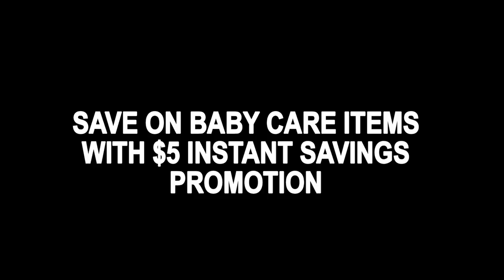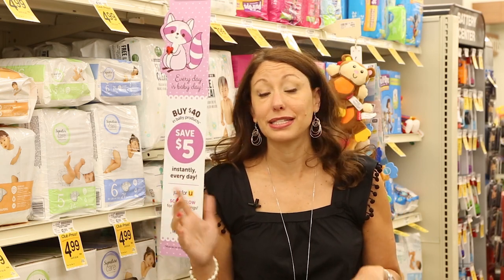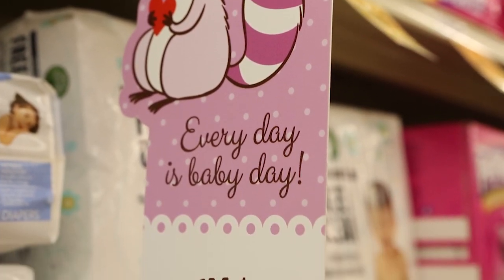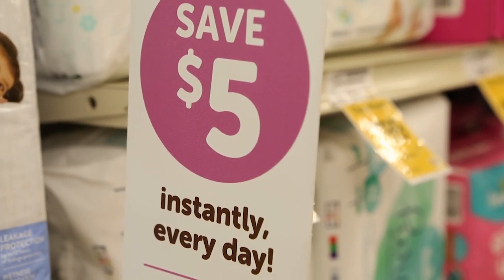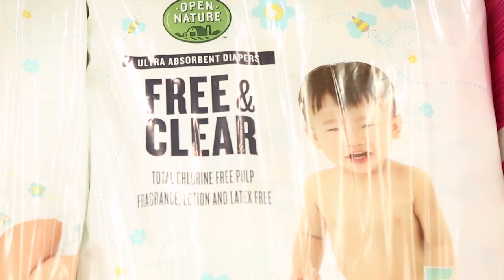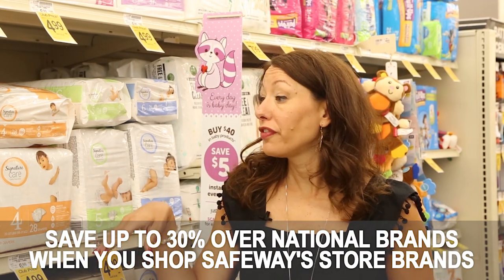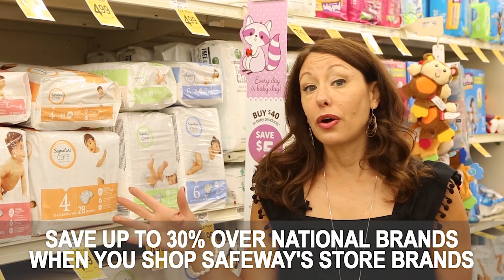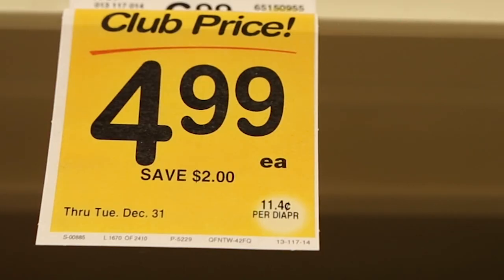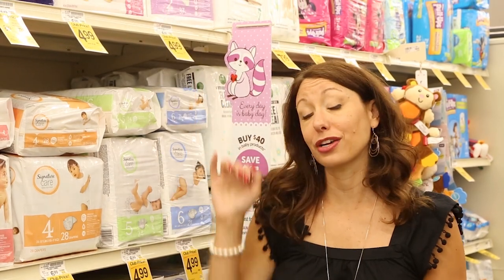If you're a new parent looking to save on diapers, wipes, and baby expenses, Safeway has an ongoing promotion where every $40 you spend in the baby aisle saves you $5 automatically. You can stack this with manufacturer coupons and Catalina offers for even more savings. Safeway Signature Care diapers are on sale through the end of the year for $4.99 a pack — that's only 11 cents per diaper, far better than spending 20 cents per diaper on national brands.